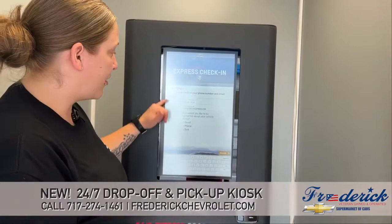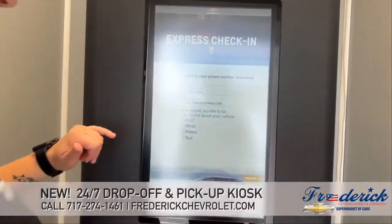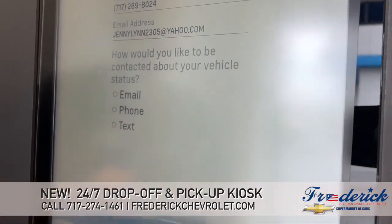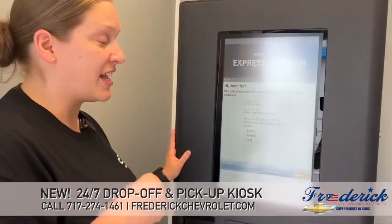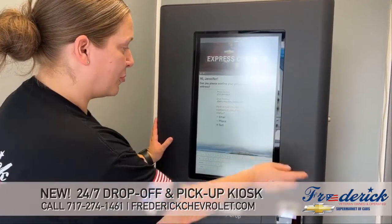And it's going to ask you to verify your information. So I have my phone number there, my email address, and then it'll ask how you would like to be contacted. You'll want to select the best option for that day. So I'll go text message, and then proceed.